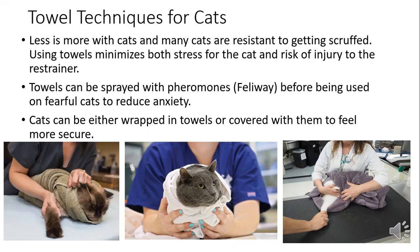For cats, less is more. Cats don't really like to be handled too much. Towels are your friend — cats like to be covered and in dark spaces. There's also a spray called Feliway, a feline facial pheromone, which in studies has shown some effectiveness at minimizing stress in cats. It doesn't always work, but for really difficult cats I like to spray a towel with Feliway before wrapping them up.